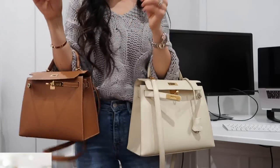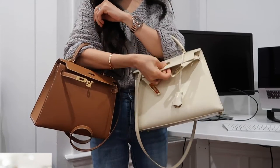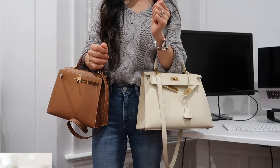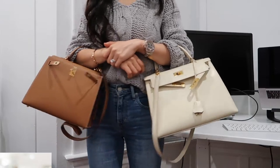Most of the time I wear them as top handle bags. I either put the flap on or just tuck the flap inside — both ways work. You can see this is how the 28 and 25 look on me.